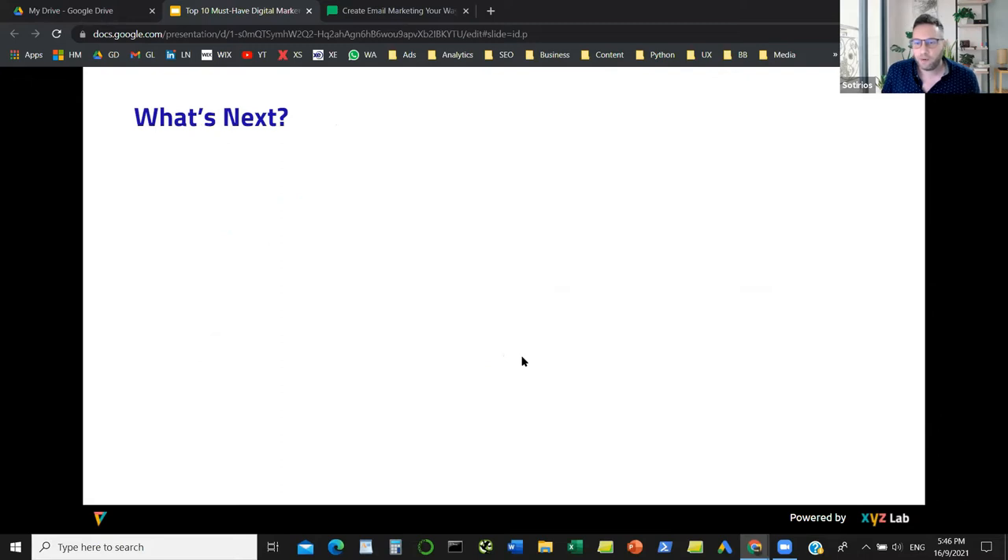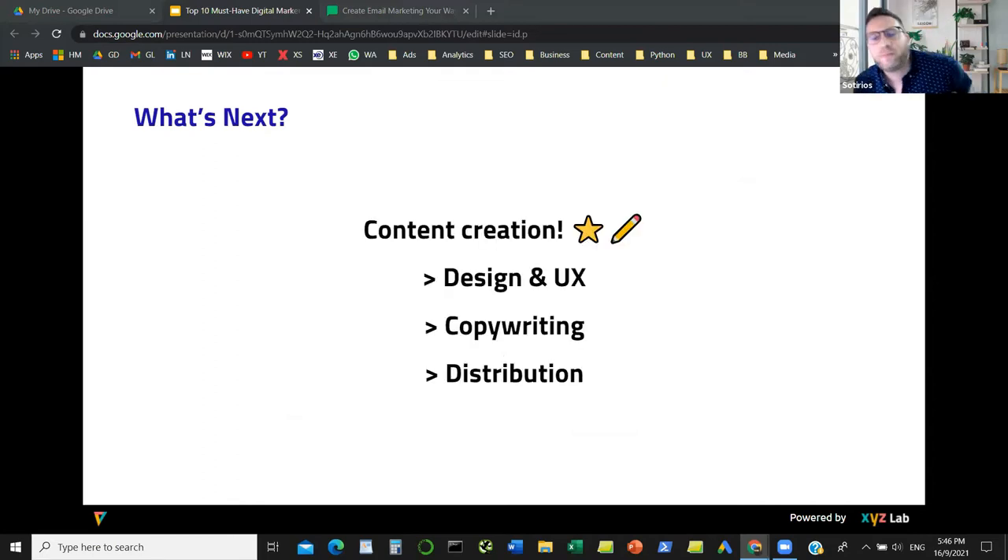What is the next category? Feel free to type any questions in the Q&A so we can answer them later. Content marketing. We have a lot of exciting tools for content marketing, including very new tools that can help us do a better job. Under content marketing, we need tools for designing UX, tools for copywriting, and tools to distribute our content.